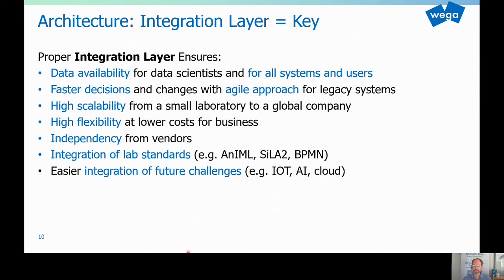This is just listing a few of the things you maybe get in addition — not so obvious. But with this type of architecture, you get very high data availability, you can be very agile, and you can get faster decisions. This architecture is super scalable and very flexible at a lower total cost of ownership. And you also make yourself independent from vendors. Of course, there are many different vendors involved, but the whole architectural picture doesn't depend on one single vendor. Integration of lab standards is definitely a very good base. And labs will more and more make use of cloud services that have to be integrated into a local architecture — and again, standards play a very important role there.